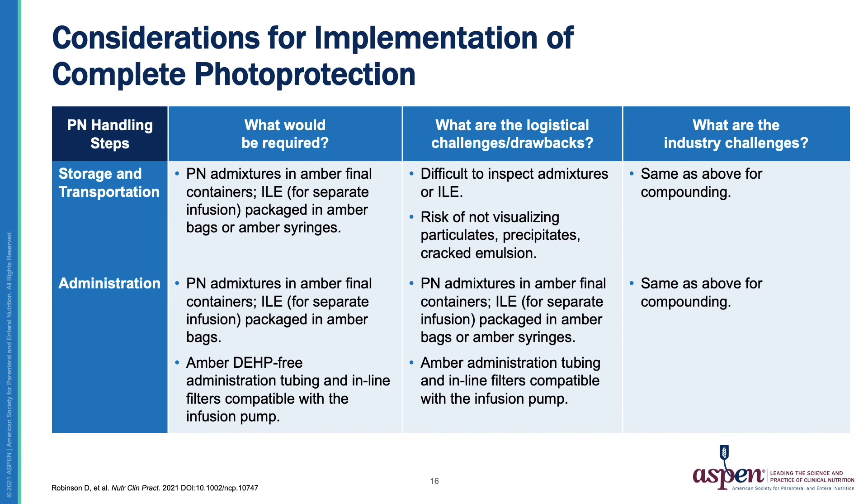During the administration step, PN admixtures should again be in amber final containers, and intravenous lipid emulsions packaged in amber bags. Amber, DEHP-free administration tubing and inline filters compatible with the infusion pump are also required. The logistical challenges and drawbacks are the same as for previous steps, and the industry challenges also remain as stated above.